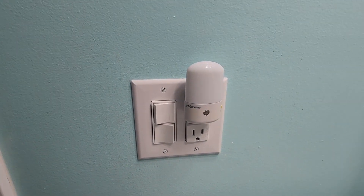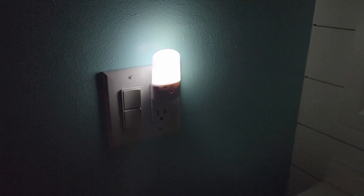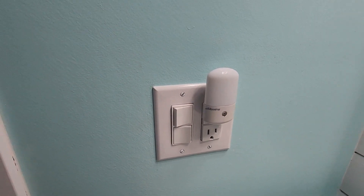Equipped with two powerful white LEDs, it emits a bright light when set to the high mode. But what we really appreciate is the flexibility — it offers both high and low settings, so you can adjust the brightness to your liking.